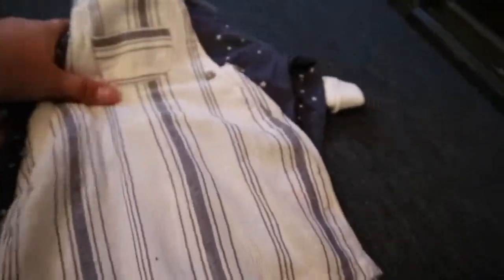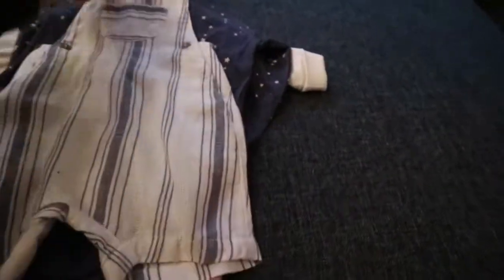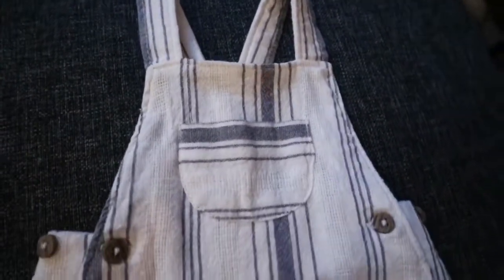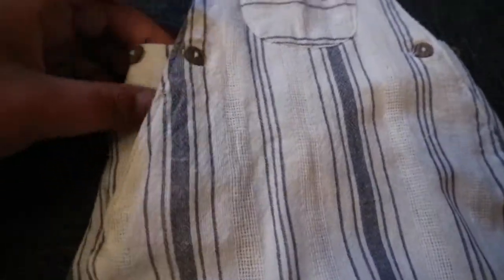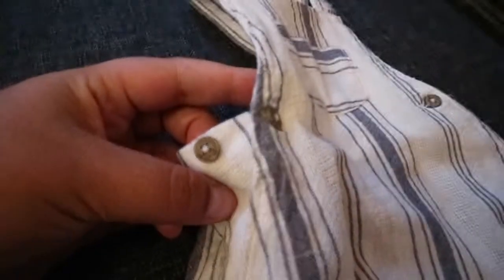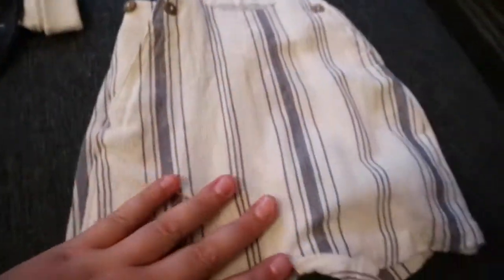So this is what I got and I'm gonna move it to the side. The first item is for Atticus, who I'm pretty certain I'm gonna be calling Christopher Robin. So this is for him — it's a little dungaree set with wooden buttons.